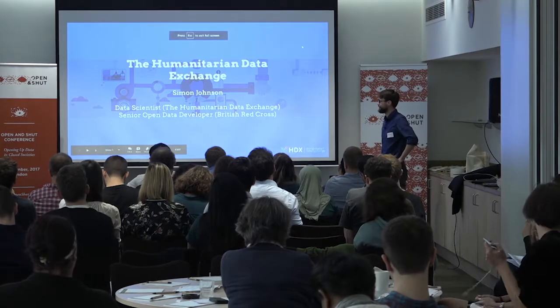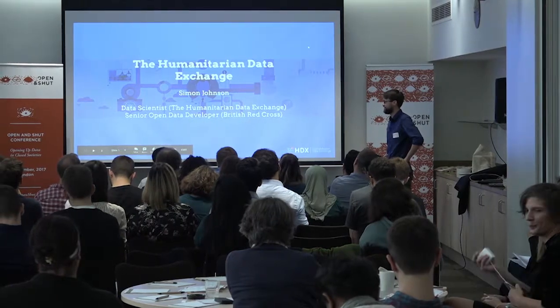Hi everyone, I'm Simon. I'm a data scientist at the Humanitarian Data Exchange and also split my time as a senior open data developer at the British Red Cross.